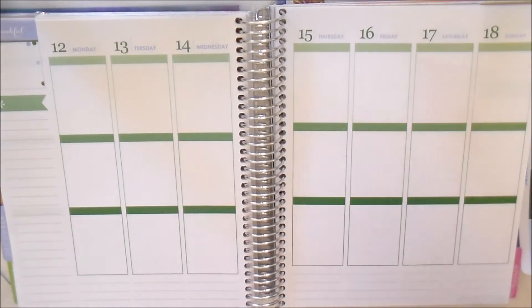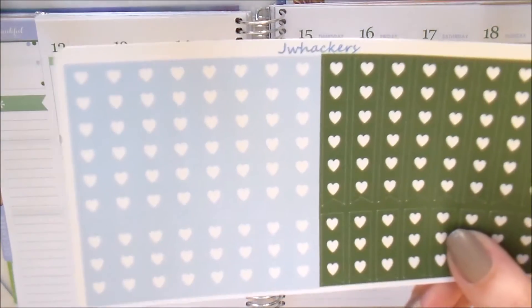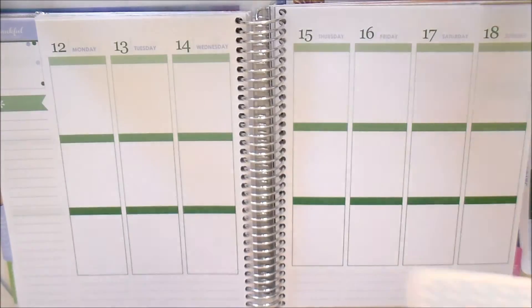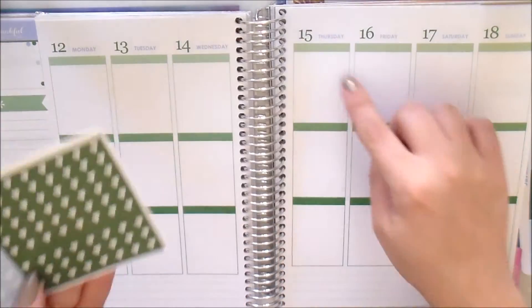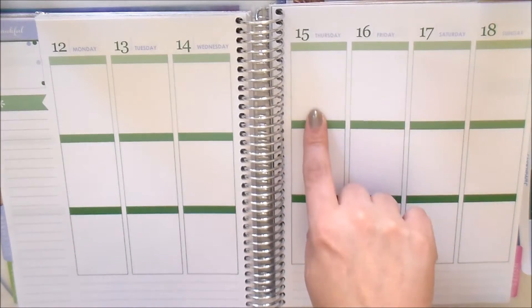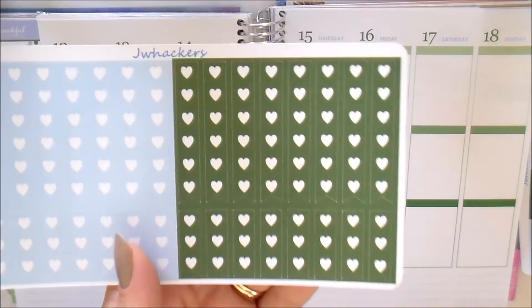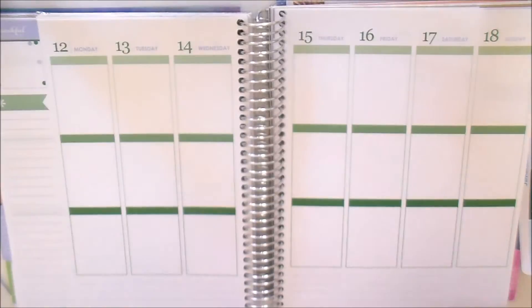You've got your hydrate stickers, which are great for keeping track of your water intake. Got some checklist flags — if you're more of a white-space planner you might like to have these. They come with full-length checklists that fit the entire length of the Erin Condren box, and also little mini ones if you just have a shorter checklist.